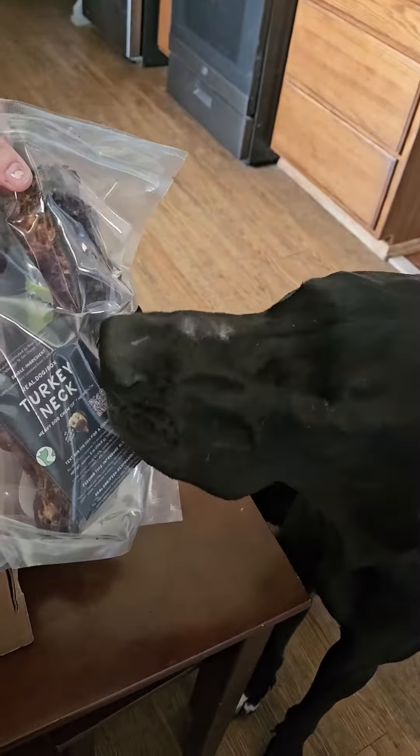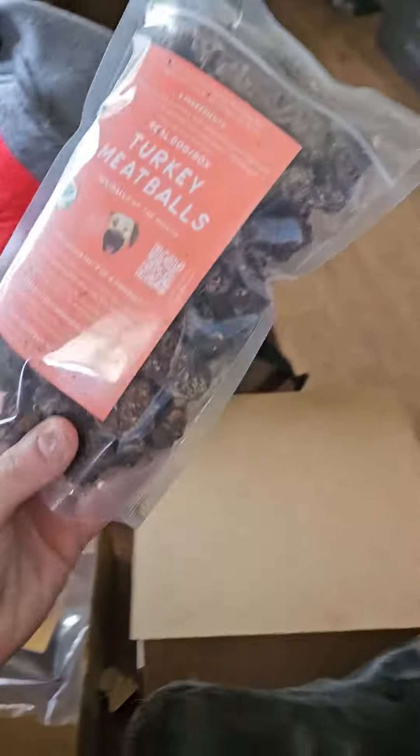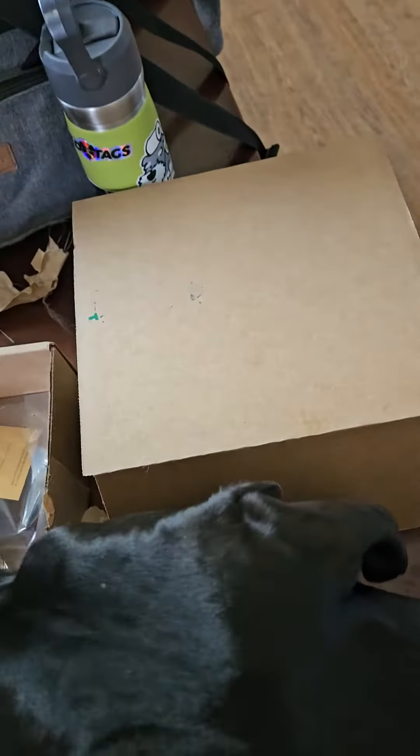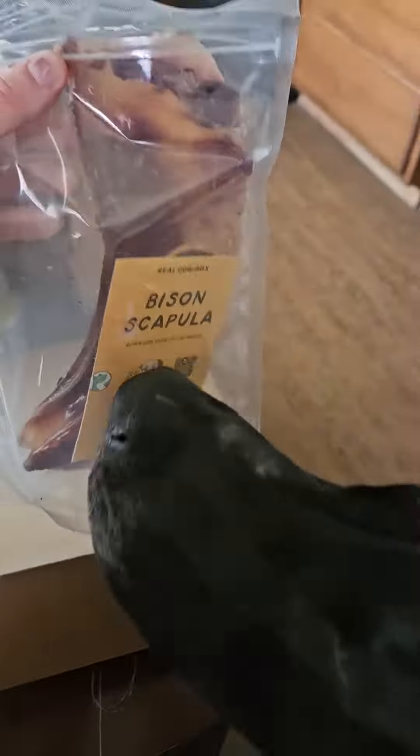These are huge. You're going to like those. In this box, we've got turkey meatballs and we've got bison scapula.